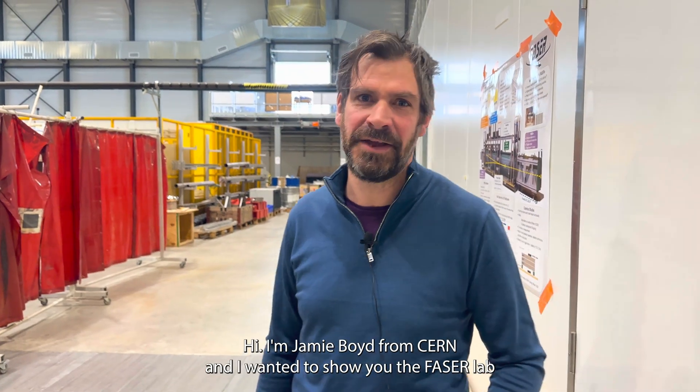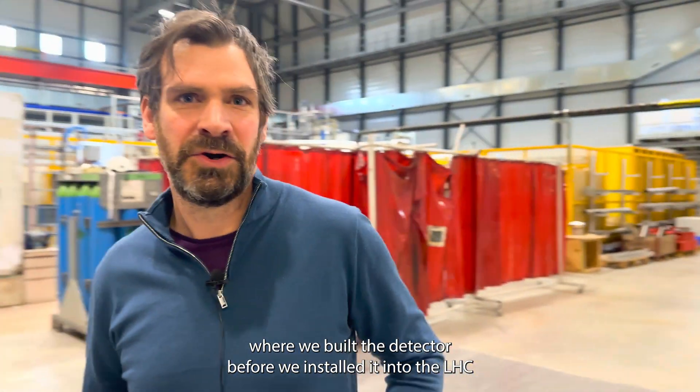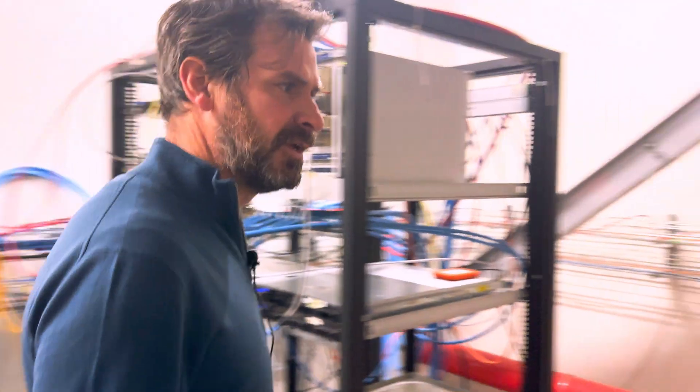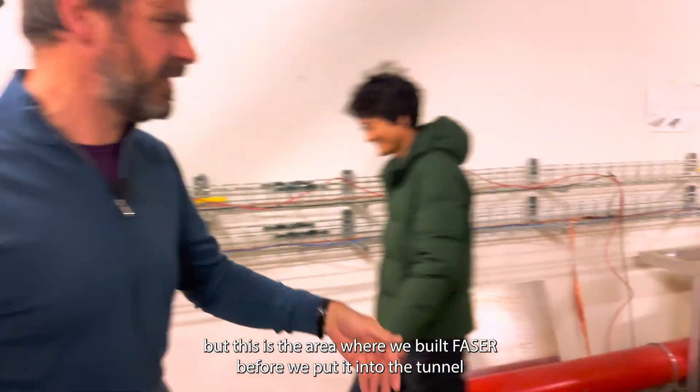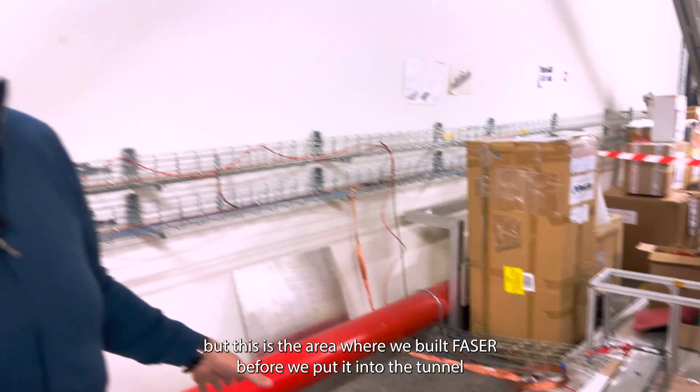This is Jamie Boyd from CERN, and I wanted to show you the FASER lab where we built the detector before we installed it into the LHC. I'm afraid it's a huge mess here, but this is the area where we built FASER before we put it into the tunnel.